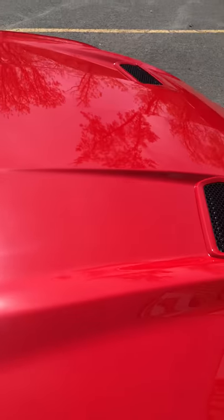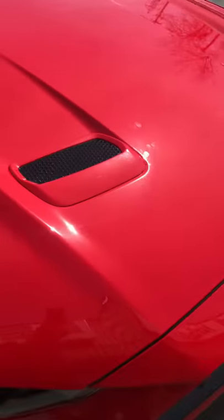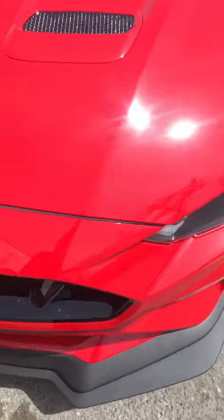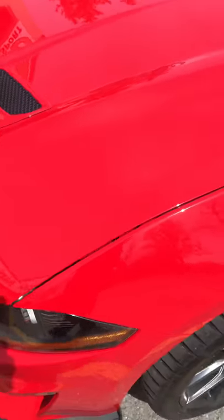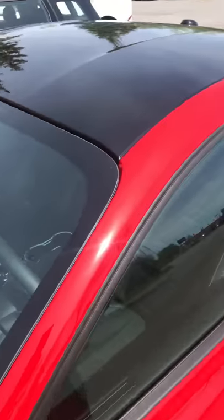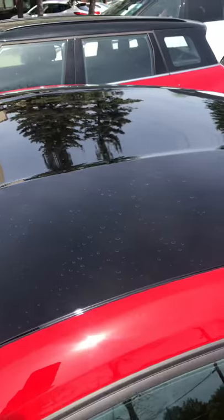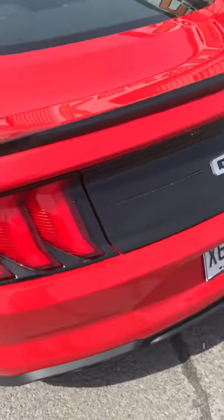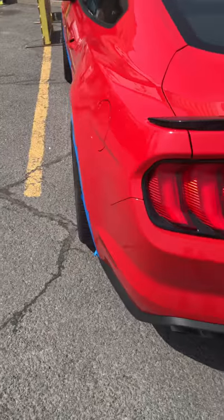We have a brand-new 2019 Mustang Performance Package 2 — we just picked it up from Sherbrooke, Quebec. We had the dealership paint the roof because it wasn't available. Beautiful, beautiful car, all the way from Quebec to here.